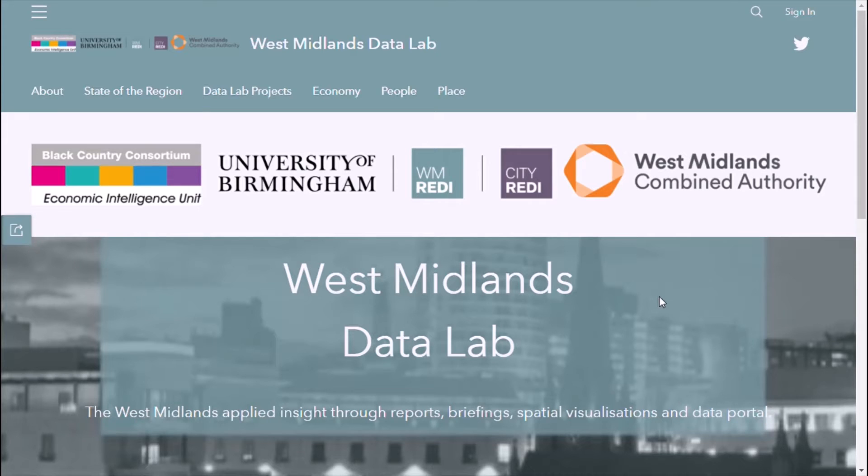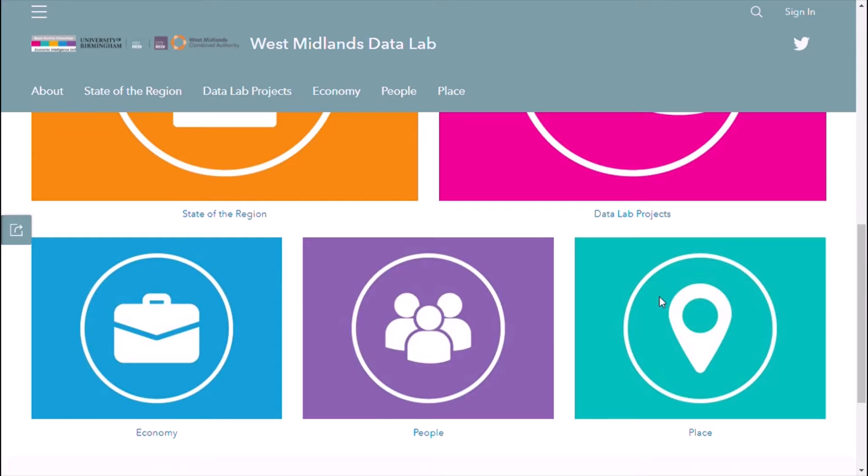Welcome to the West Midlands Data Lab. The lab provides a single interactive portal for a wealth of up-to-the-minute regional data and research, a unique tool to inform decision-making around key investments and policy formulation for economic, social and environmental benefit in the West Midlands. The site provides access to live data and Power BI dashboards, intelligence briefings, information on the data lab projects, and access to the latest in-depth research alongside our latest State of the Region report and a range of supported evidence.